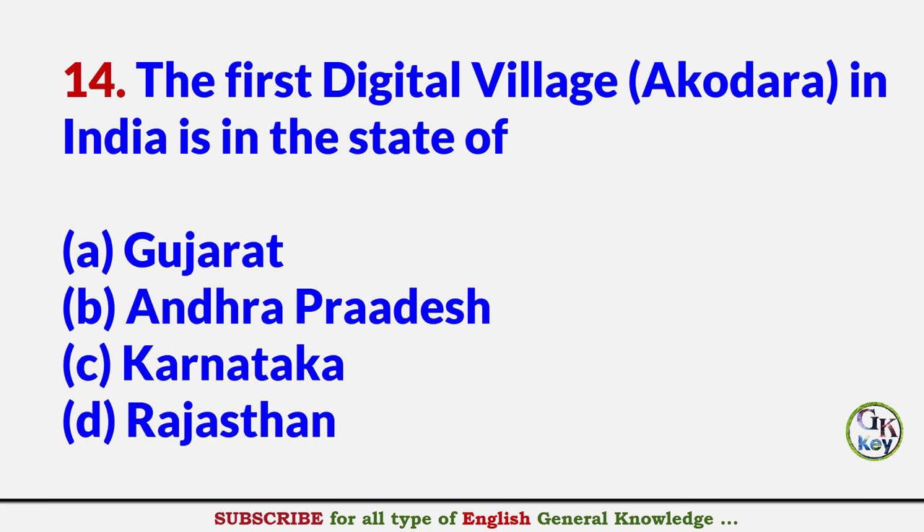The first Digital Village Okodra in India is in the state of? Answer A: Gujarat.